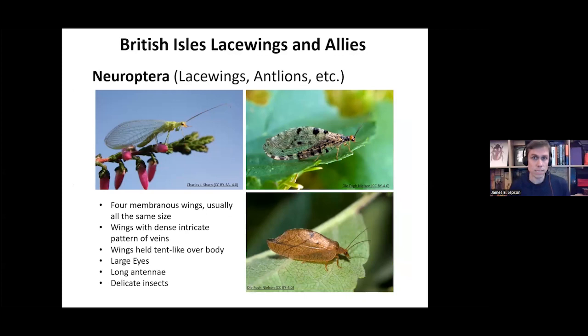When looking at the orders themselves — the lacewings — you can identify them roughly by looking at the insects. They have four membranous wings, which are usually roughly about the same size, with dense intricate patterns of veins. The wings are held tent-like over the body, and they have large eyes and long antennae. When you see these in the field, they look like really delicate insects.